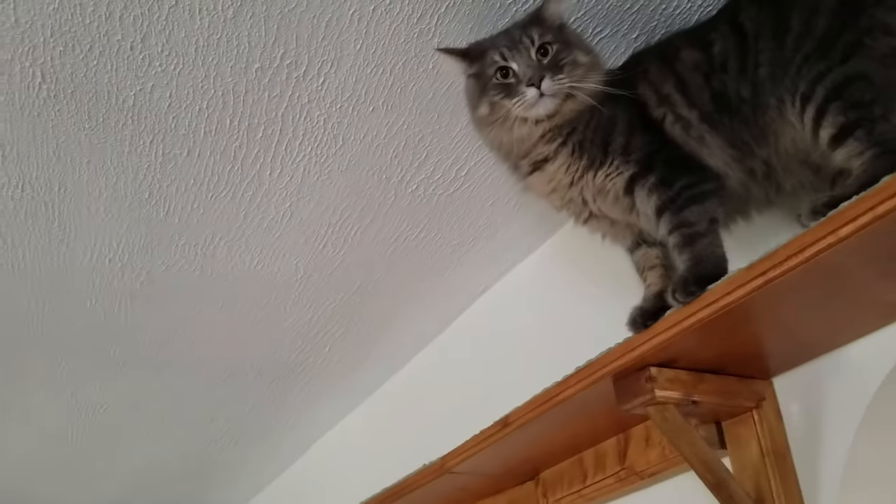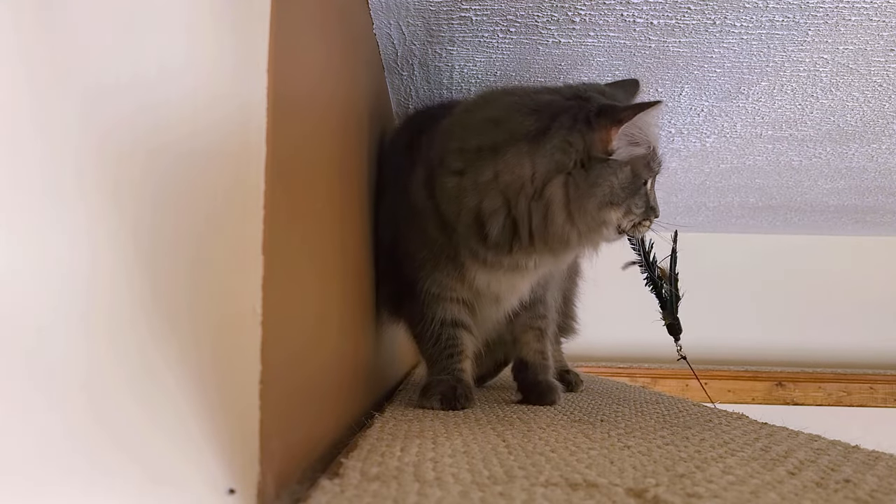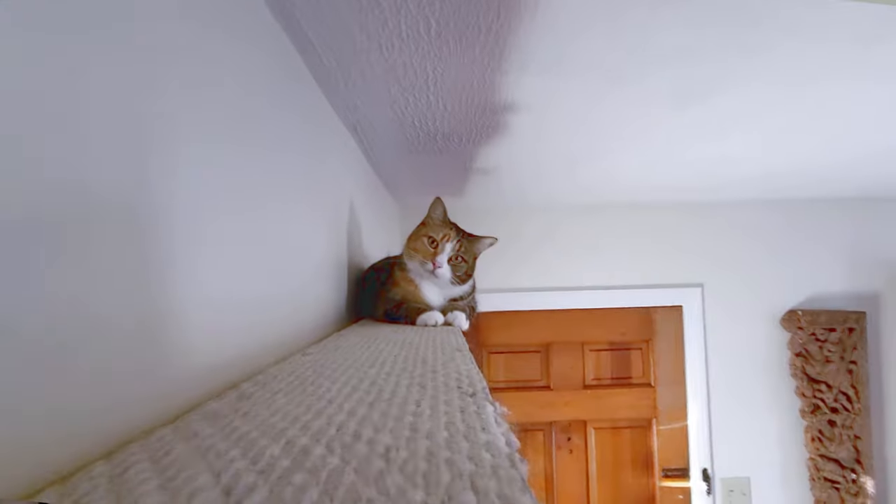One of my most popular videos is this skyway, this runway I built in my living room for my cats. They run up there, they play, they enjoy themselves, but this is not an option that is available to most renters.